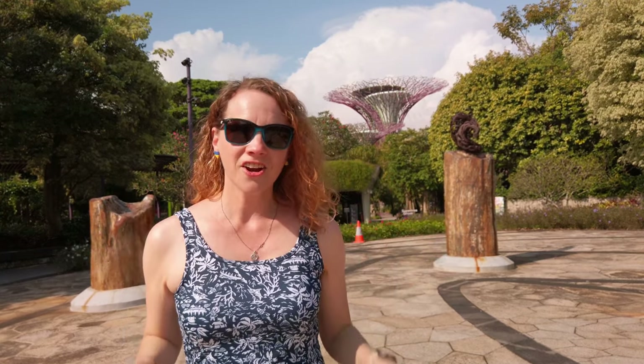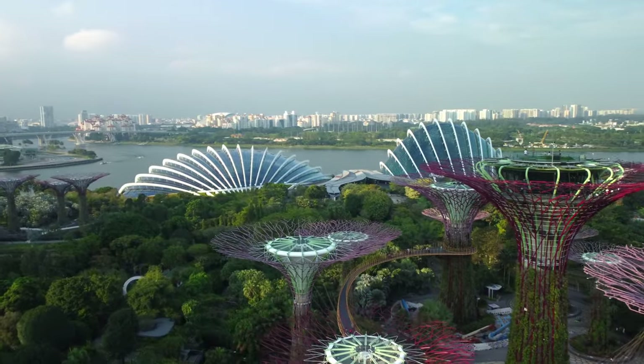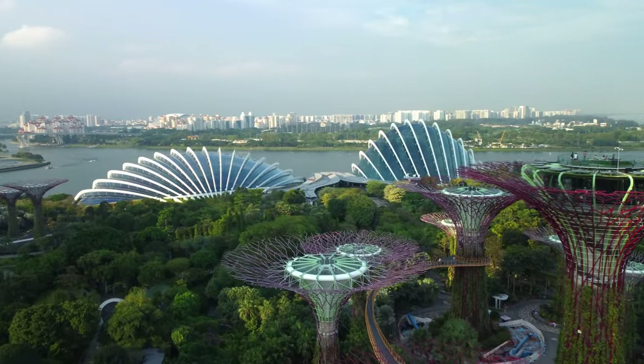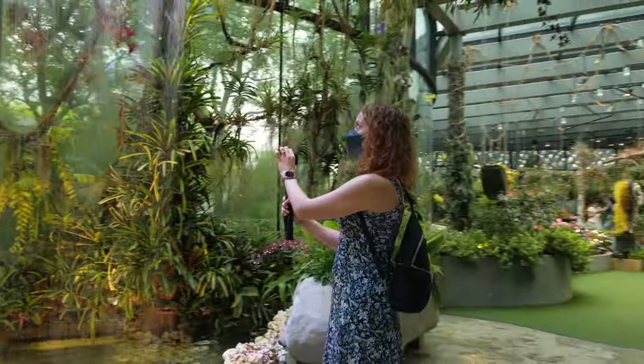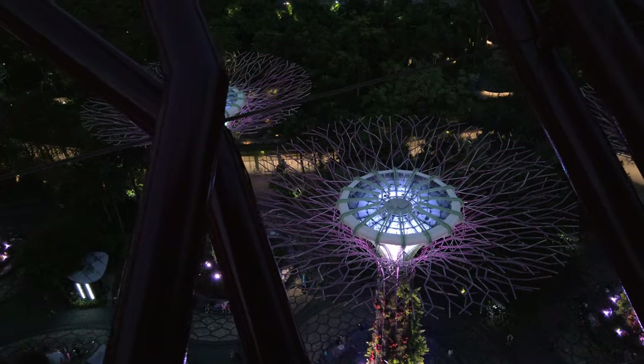We are at Gardens by the Bay. This is one of the most iconic areas of Singapore with architecture that you will recognize even if you haven't been here. And we are doing it all. We're going into the Cloud Forest, Floral Fantasy, Flower Dome, and we are even going to the top of one of those Super Trees that you see behind me.